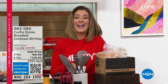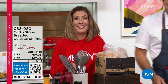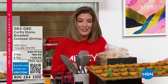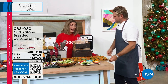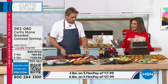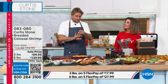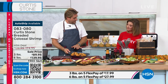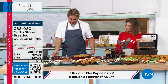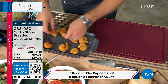Curtis Stone is back for the colossal shrimp segment. These aren't small, medium, large, or extra large — they're colossal, the fifth and biggest size classification. They come pre-breaded, and for the three-pound option you get about 36 shrimp. They're a wild product so they vary slightly in size. You can throw them in the air fryer and serve them however you like — three shrimp is a huge portion, two is more reasonable.